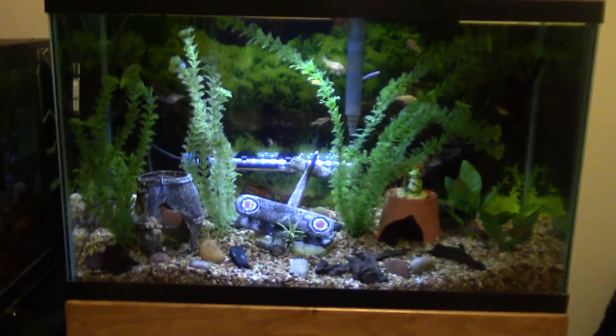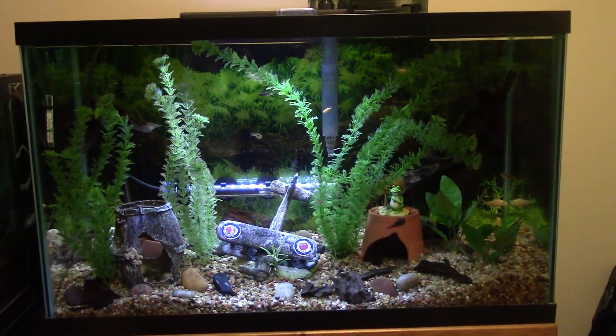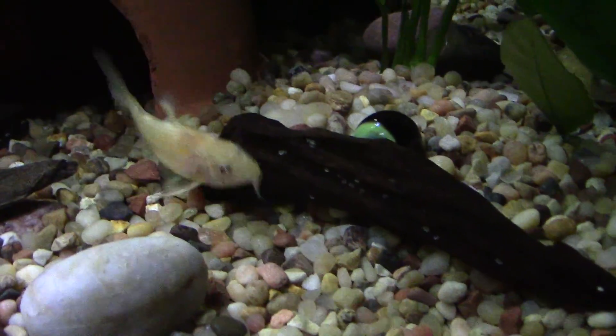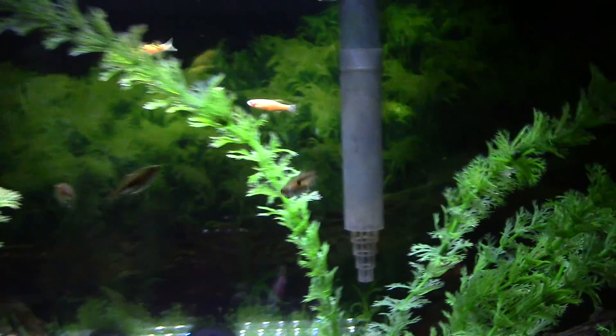Got our 29-gallon with a lot of bottom dwellers and a few Danios — these are the fluorescent ones. If I put this light on blue you'll see them glowing in the dark. When they go underneath it you'll see it. Anyway, they're really cool.